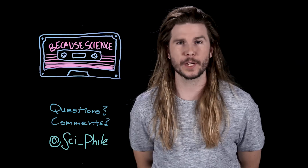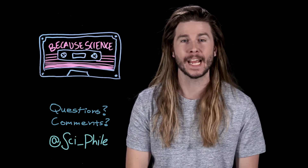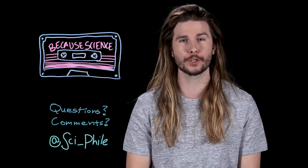Thank you so much for watching. Make sure to follow me on Twitter at Sci-File, where you can suggest ideas for future episodes like this one, and on Instagram and Facebook, where I'm now posting mini-episodes of this show.